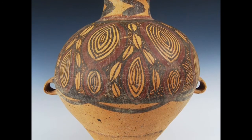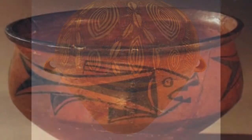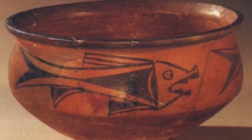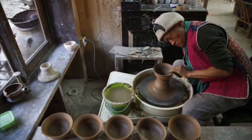These pots were decorated with a lot of geometric designs, spirals, and patterns, as well as flowers, fish, animals, and people. They used red and black pigments or colors to add these designs.